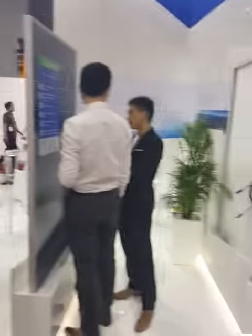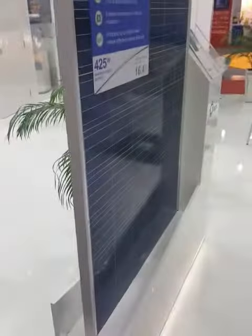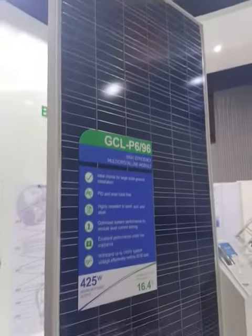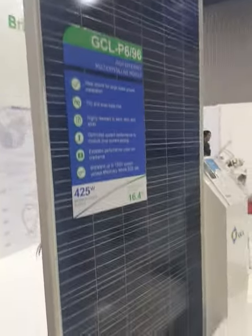Here we are at the GCL display. The interesting thing about this is they've got a 96-cell panel here, which is about the size of — it is massive, it's very tall. This is a 425-watt panel, and once a customer gets a sniff that there are solar panels at 400 watts in power output, it won't take long before the phone starts ringing.